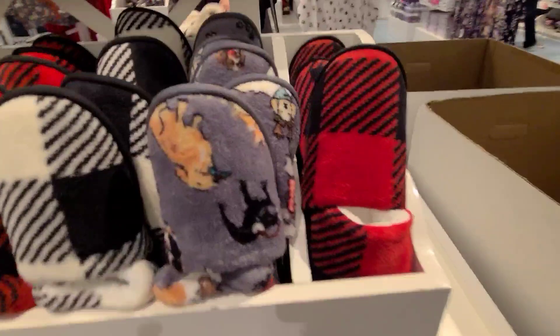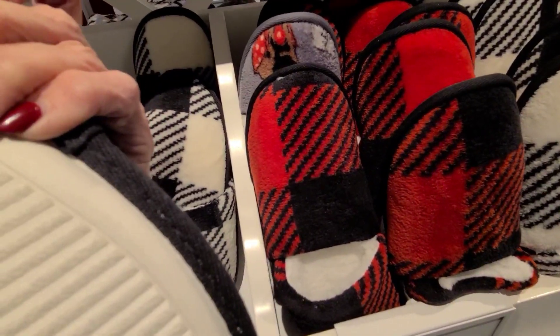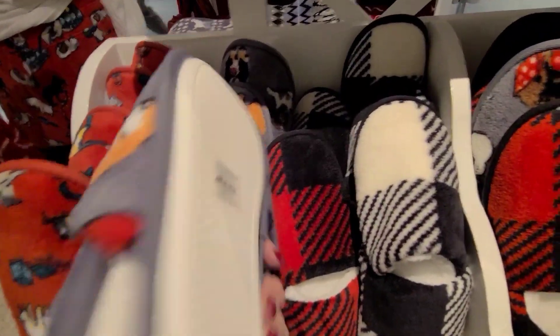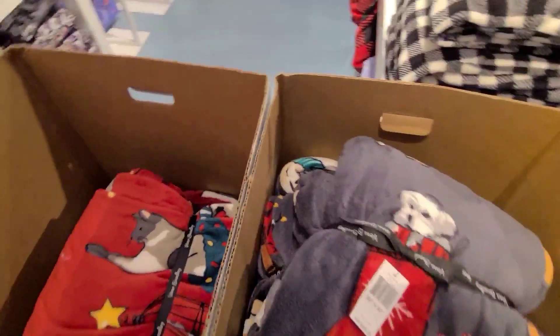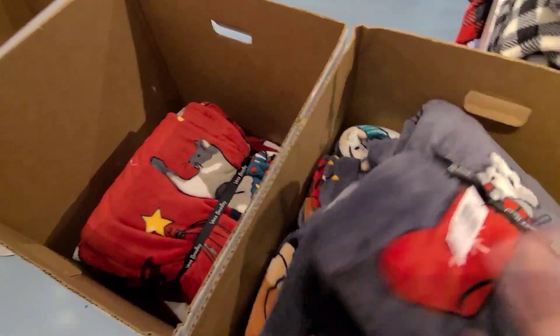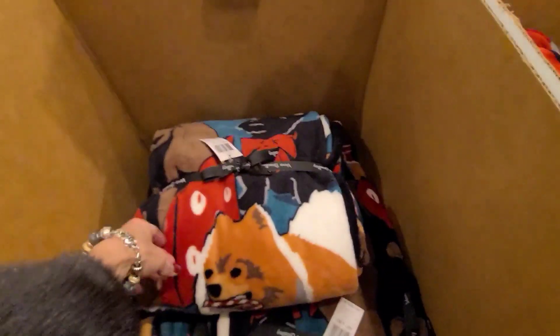Oh, they got slippers! Oh, how cute with a dog. And these are $39 it looks like. Look at the kitties. These are throws — $50 by $59 before the discount. And they match those slippers. Isn't that cute with the kitties and the Christmas? And the little dogs on that one.